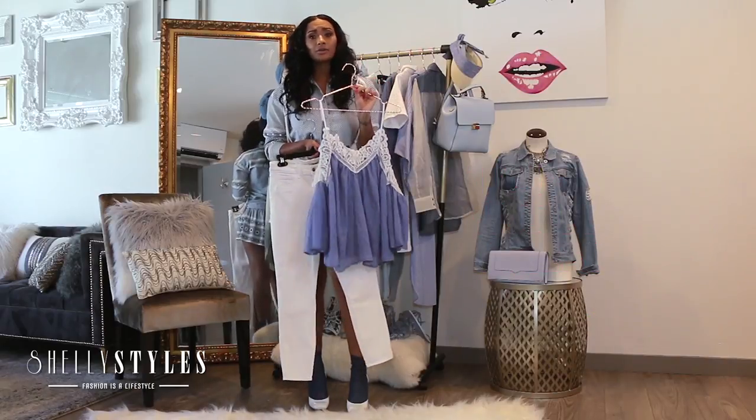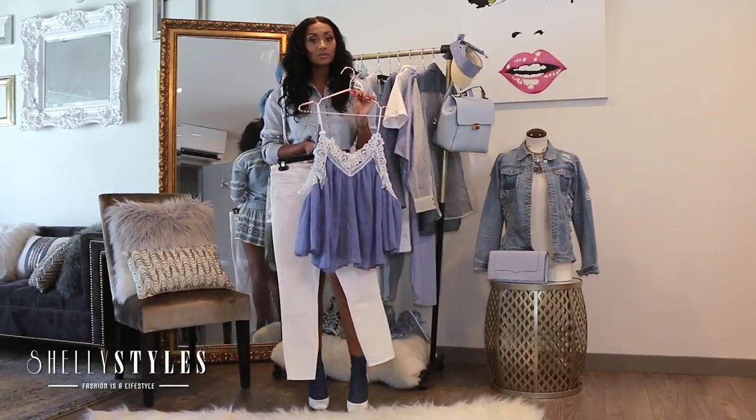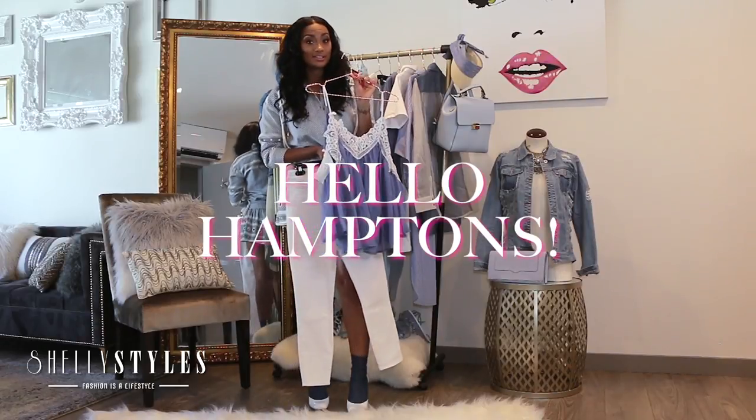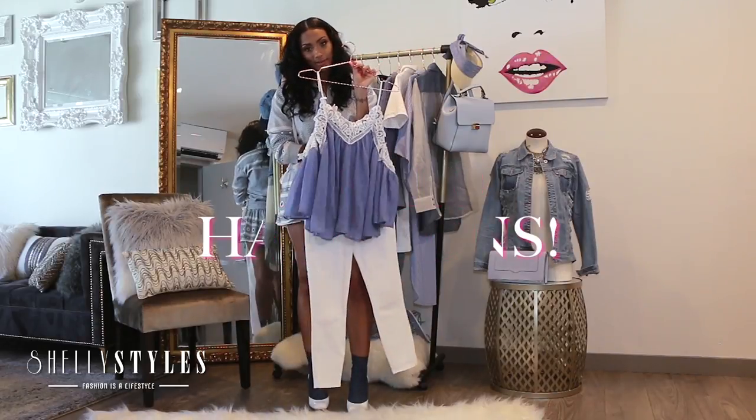But you can balance it out — you don't have to buy everything high-end. You can still get the look for less. The shirt is only about $30. You'll totally look like you're going to the Hamptons or something in this look. I absolutely love it.